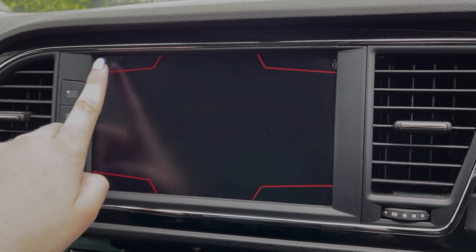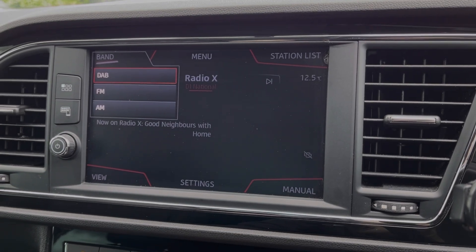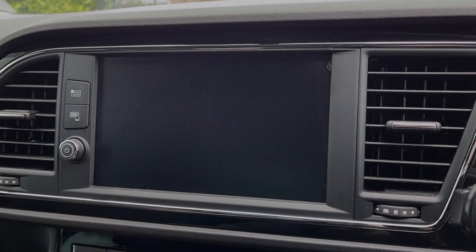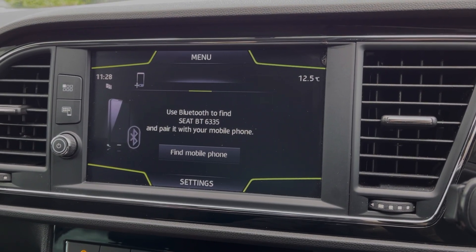You can also access DAB, FM and AM radio with plenty of preloaded stations for you to choose from. Going back into the menu you can see you can also use the Bluetooth feature for taking and making phone calls while out on the go.